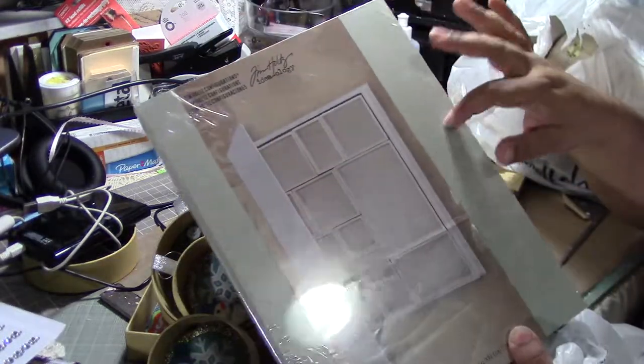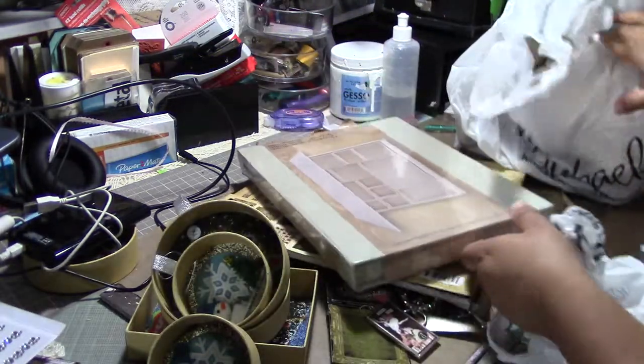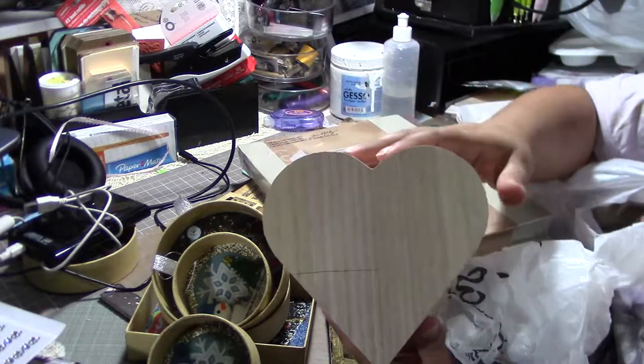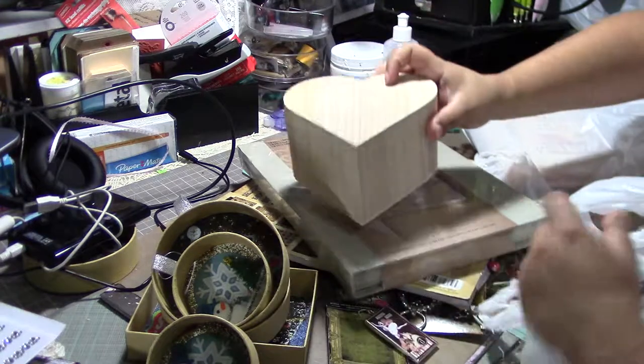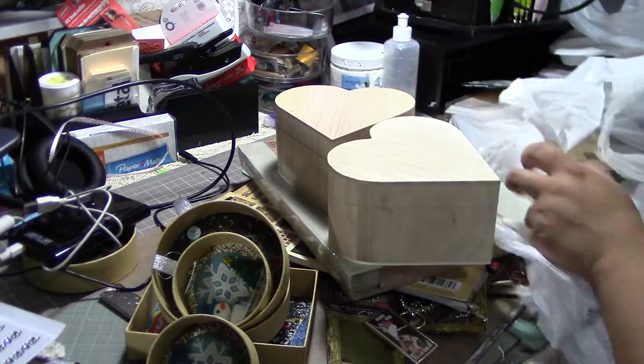This one I used a 50% coupon for — it's the Tim Holtz configuration box. These were two on clearance for $2, and I think they're great for Valentine's Day coming up, so I bought two of them.